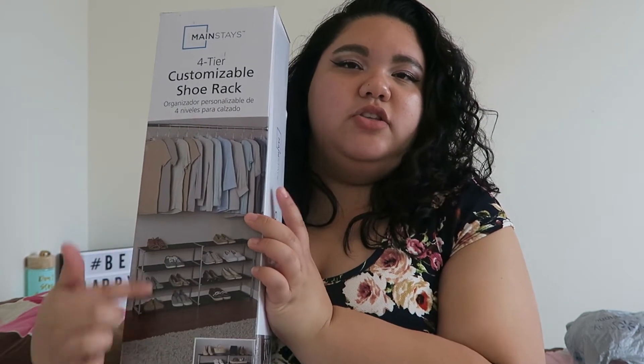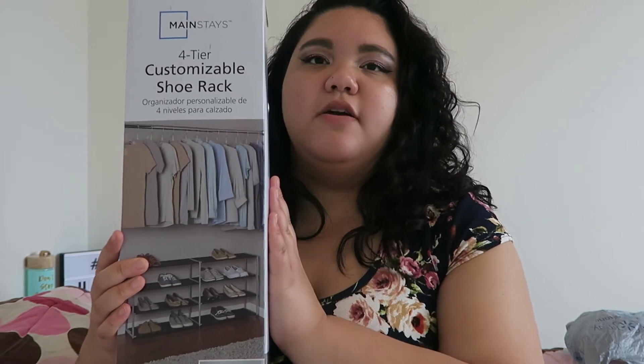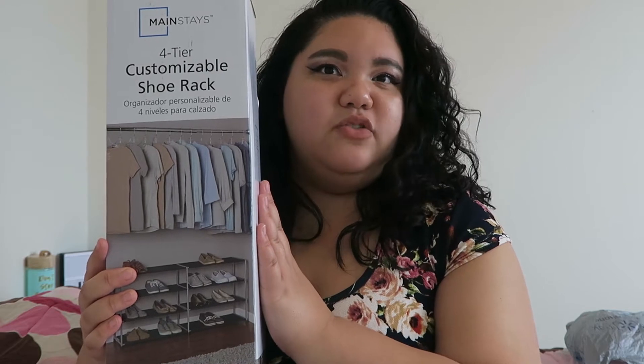The next thing I got from Walmart is this four-tier customizable shoe rack. This is what it looks like in the picture. I have a walk-in closet now but nowhere to put my shoes, so I bought this to display them — I'll put it against the wall.